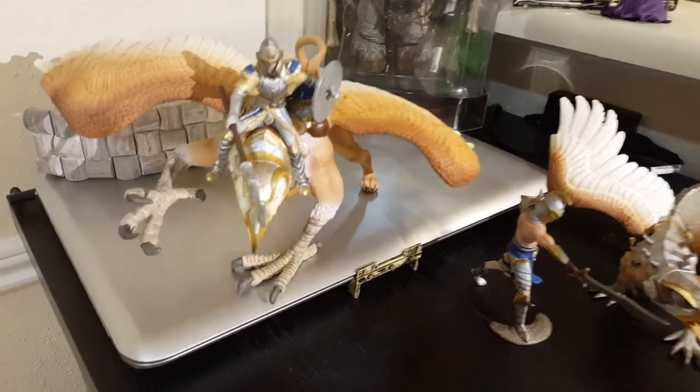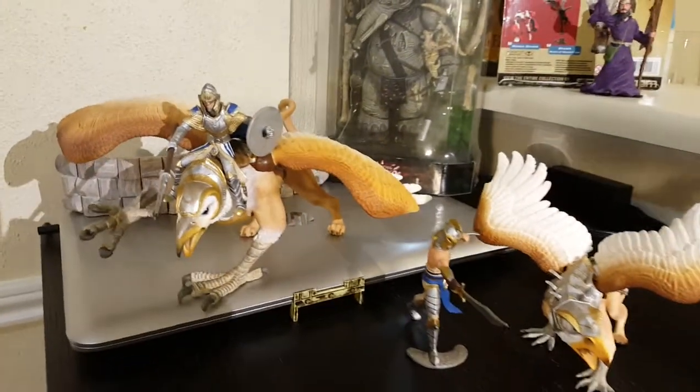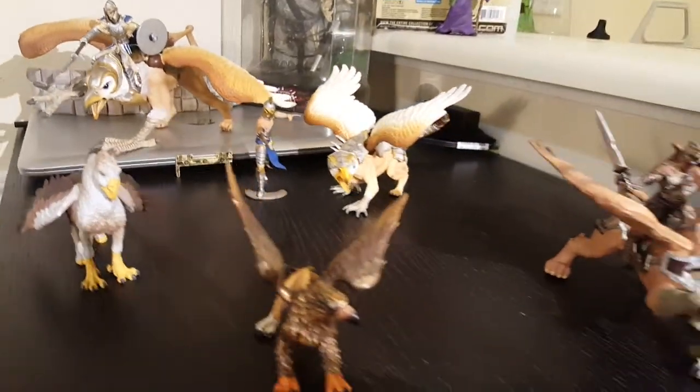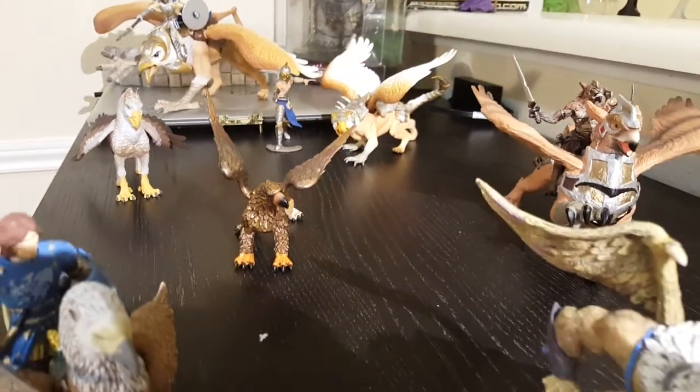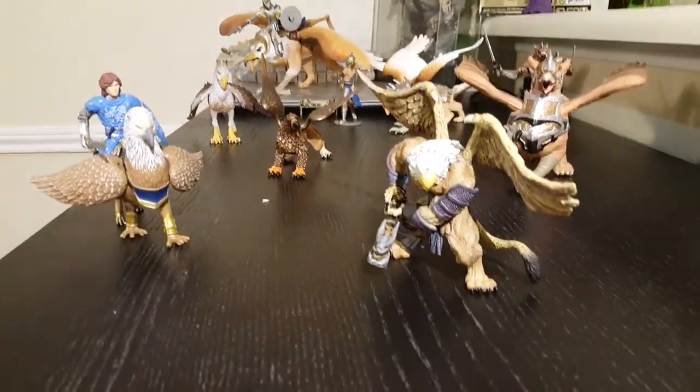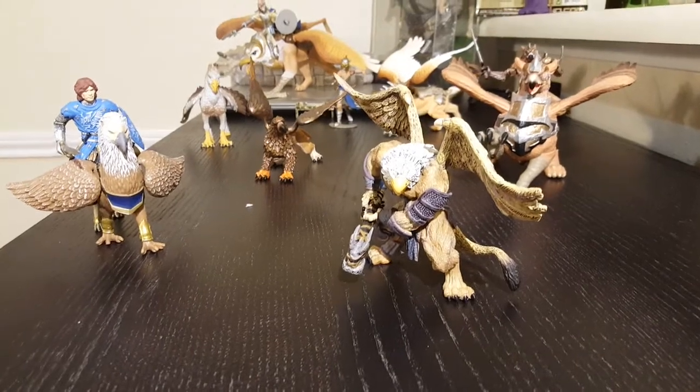So if you're interested in any of these items, I can do a video on an individual basis and you'll get more information about them. Hope you like it, bye!